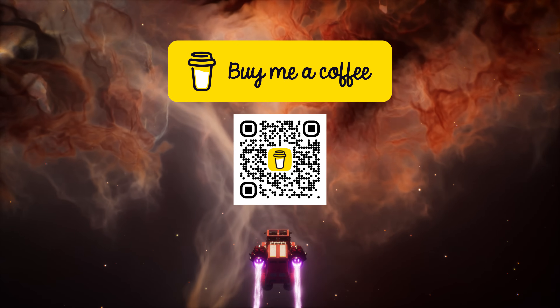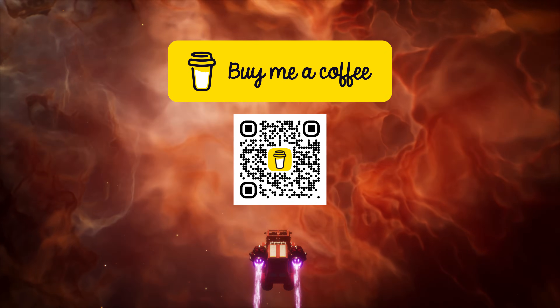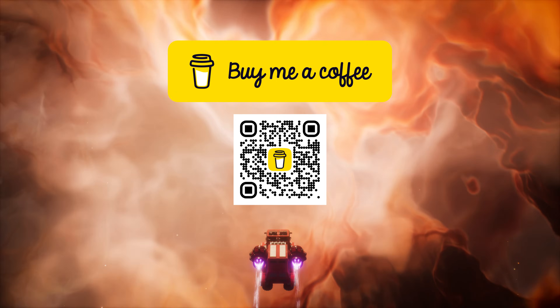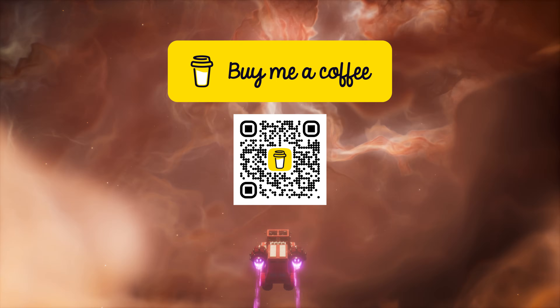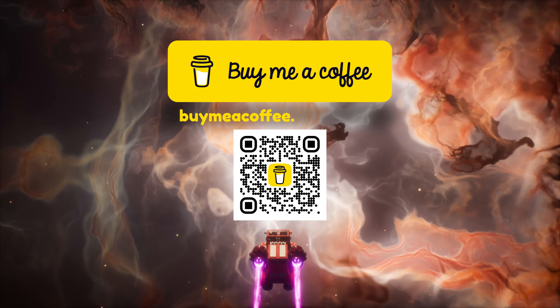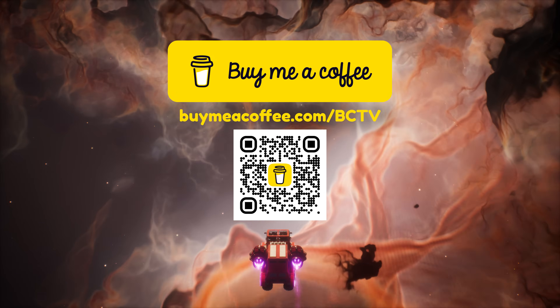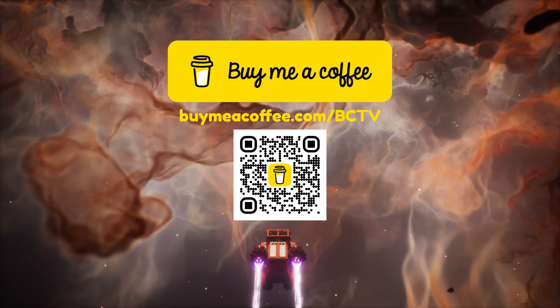Hey parents, if you and your children have been finding value in Brain Candy TV and would like to send your thanks, you can make a quick and easy one-time donation at my Buy Me A Coffee page at buymeacoffee.com/bctv. Or you can scan the code here! Your support would mean a lot!